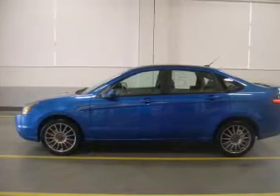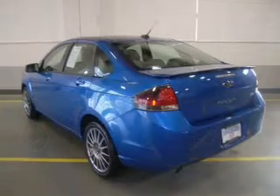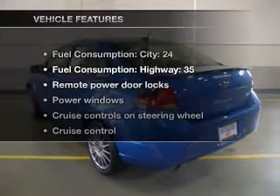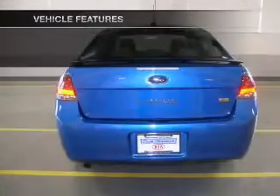With its manual transmission and premium wheels giving a more luxurious look, you will appreciate the safety feature of anti-lock brakes. With these notable features, you won't want to miss out on the opportunity to own this amazing ride.